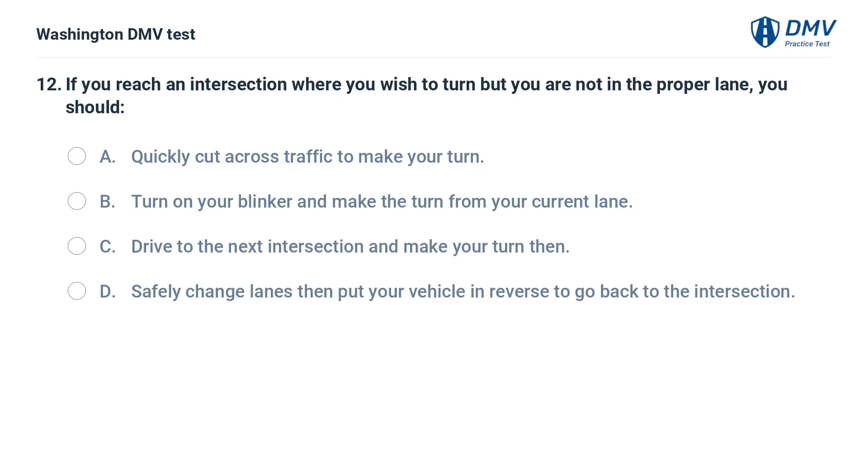If you reach an intersection where you wish to turn but you are not in the proper lane, you should: A. Quickly cut across traffic to make your turn. B. Turn on your blinker and make the turn from your current lane.